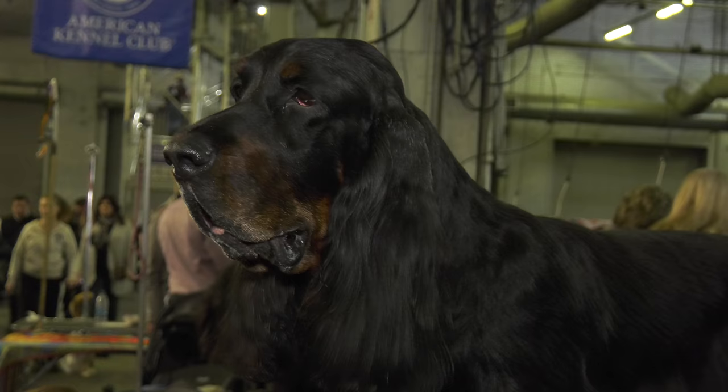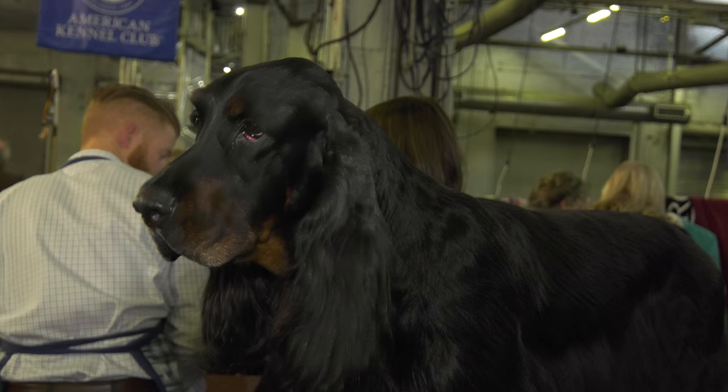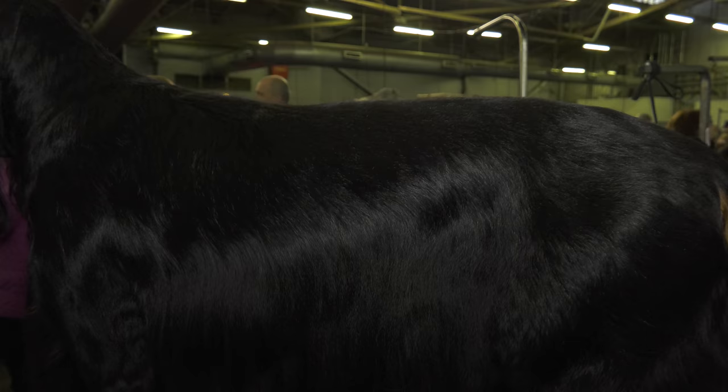Gordon Setters make a really good companion dog — they want to be part of your family. That is a lot of hair to take care of. But even if you have a daughter with long hair, you have to maintain her hair every day. You just have to brush it out every day. It was bred in Scotland to be a companion hunting dog. They're beautiful.